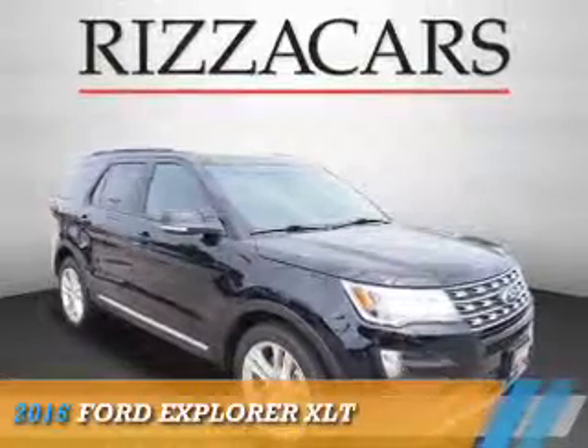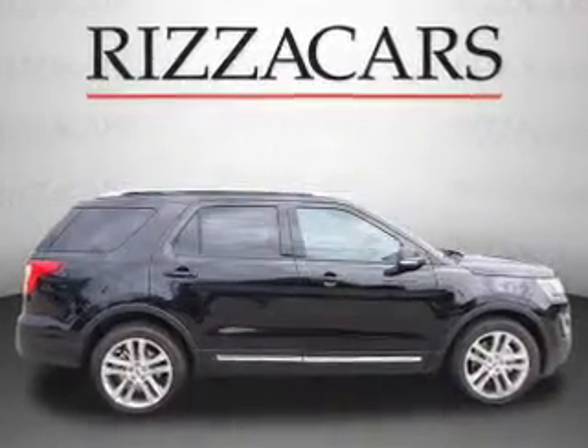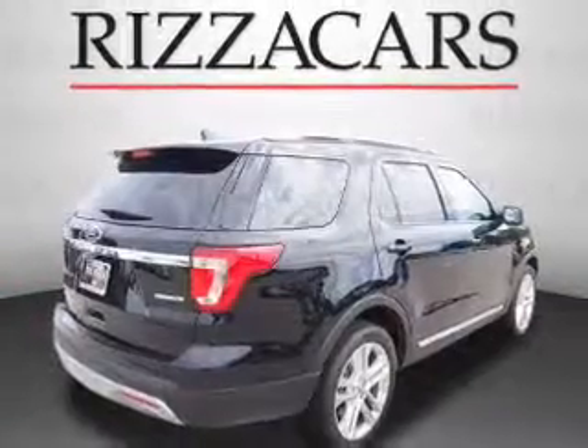Presenting the 2016 Ford Explorer. It's powered by front-wheel drive, a 3.5-liter six-cylinder engine, and an automatic transmission.